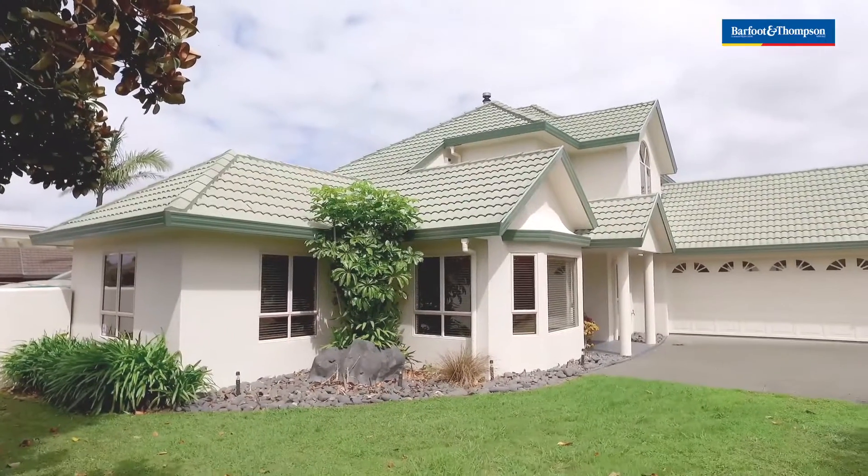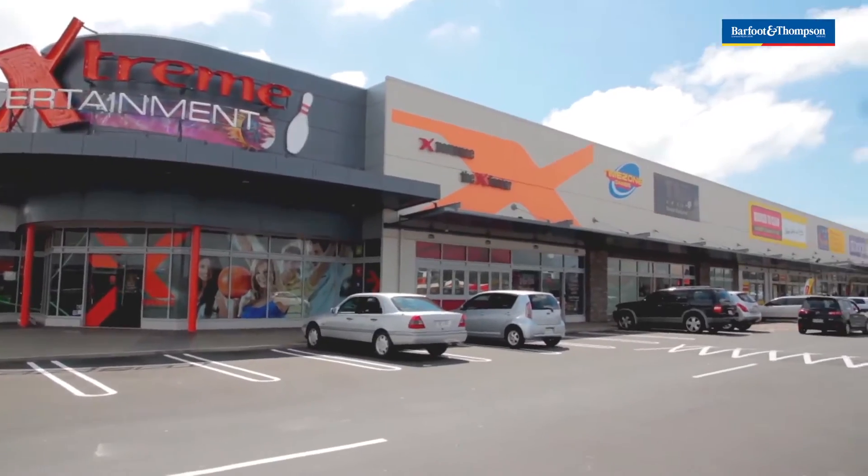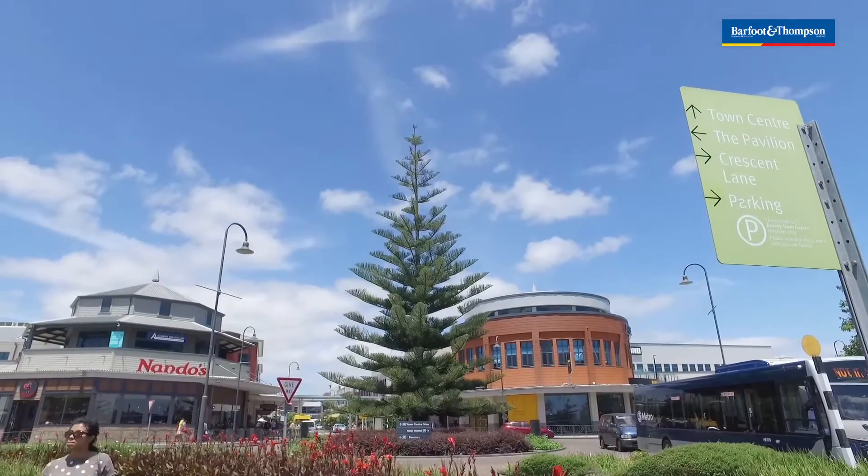Situated in the middle of Golflands is this lovely two-level, four-bedroom house close to the golf course, all amenities, schools, and Botany Downs shopping center.